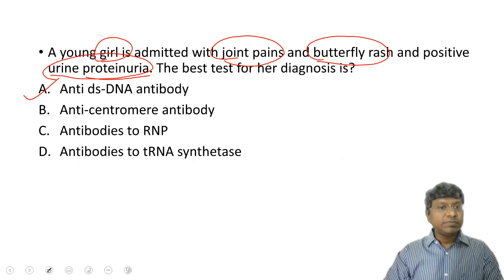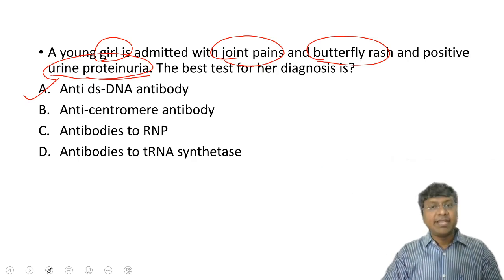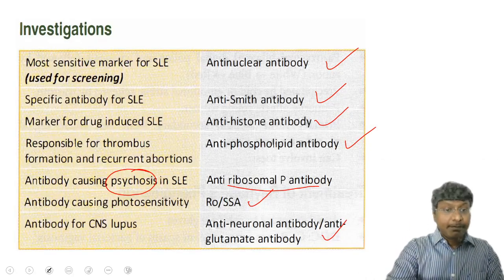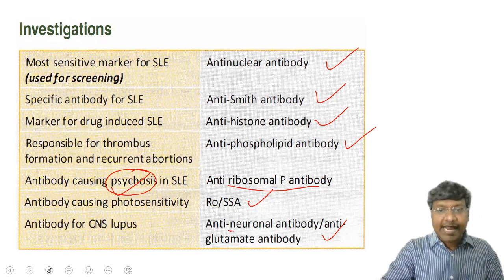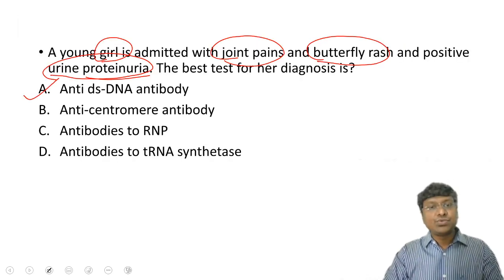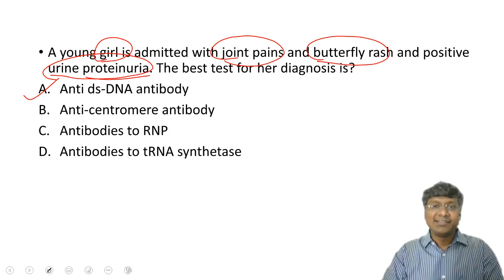Going back to the question: anti-DS DNA is for lupus nephritis or SLE. Anti-centromere antibody is mainly for limited scleroderma. Antibodies to RNP — remember these mainly for psychosis rather than CNS lupus; for CNS lupus use anti-neuronal or anti-glutamic antibody. Antibodies to tRNA synthetase are for polymyositis. Antibodies in SLE are very important. Thank you and do follow us on the daily dose for daily updates.